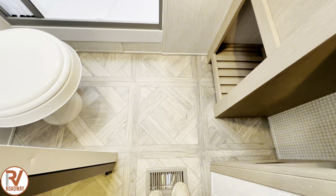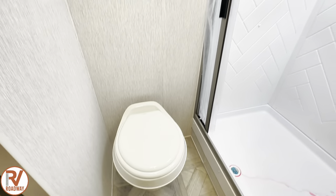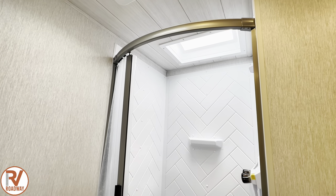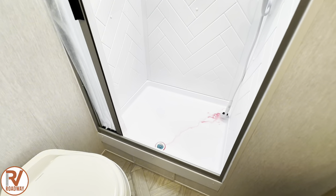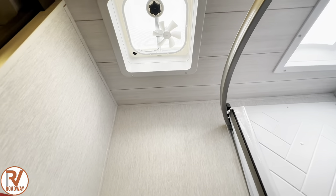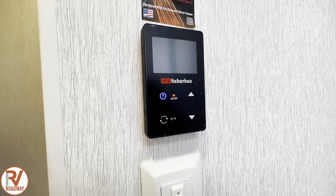In your bathroom, you get a foot flush toilet. You get this wide shower — they put the shower curtain at an angle which gives you a lot more elbow room in the shower. That is antifreeze in case you're wondering. You got a skylight in the shower for additional headroom, a fan in here, and your on-demand hot water heater controller right here to turn it on and off.